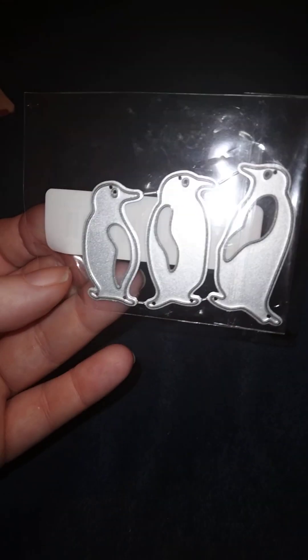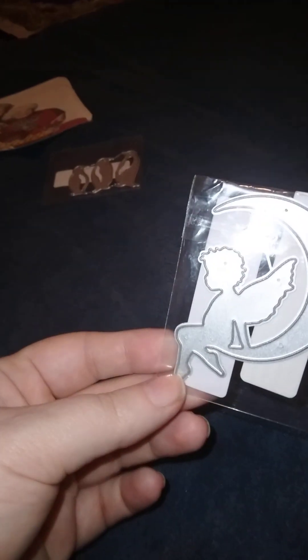Then we got this — this is a die cut, just a penguins die cut, another one to make cards eventually. I'm gonna try these out and show you what some of them look like. This one is a lot smaller than I thought — it was a rose but it's way smaller than I thought.